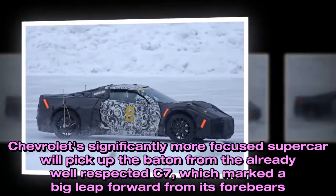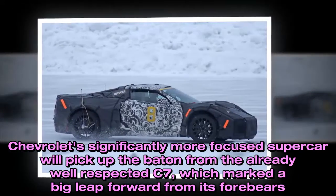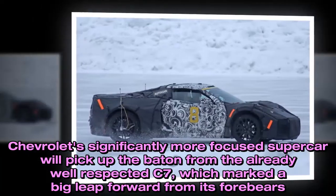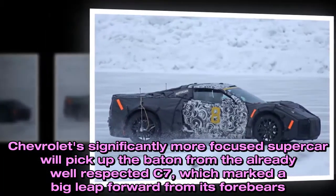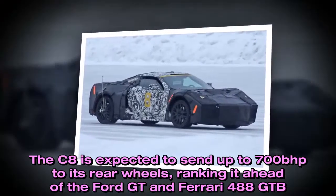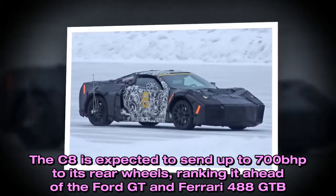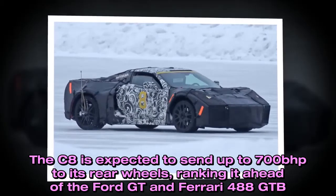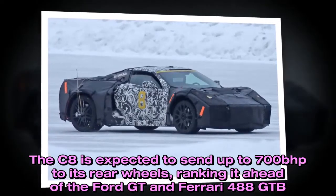Chevrolet's significantly more focused supercar will pick up the baton from the already well-respected C7, which marked a big leap forward from its forebears. The C8 is expected to send up to 700bhp to its rear wheels, ranking it ahead of the Ford GT and Ferrari 488 GTB.